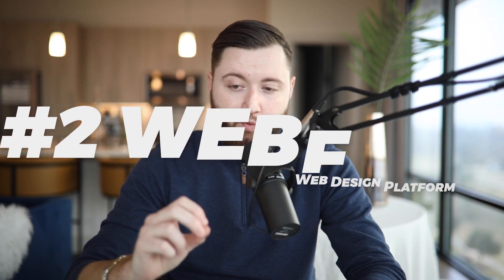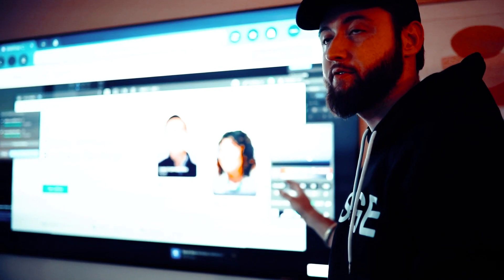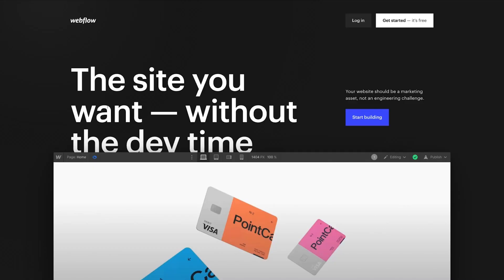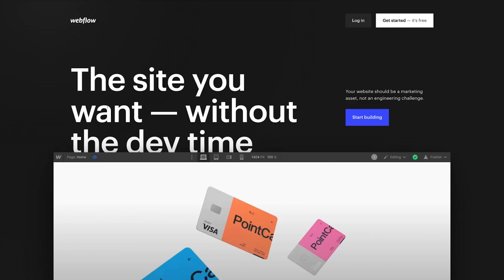Number two is Webflow. Webflow is an all-in-one tool for designing websites. We use it to design our own websites and the businesses we launch, including our agency. It's an amazing tool — you can actually create anything you could imagine in a website. We're able to build out forms and funnels without needing software like ClickFunnels, make them super customizable, and they can look amazing.